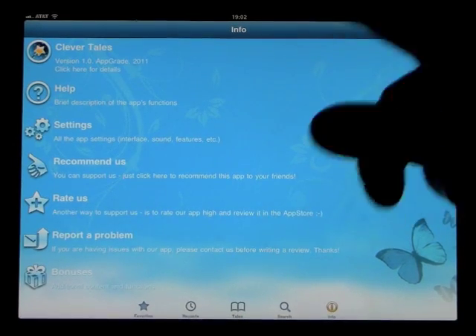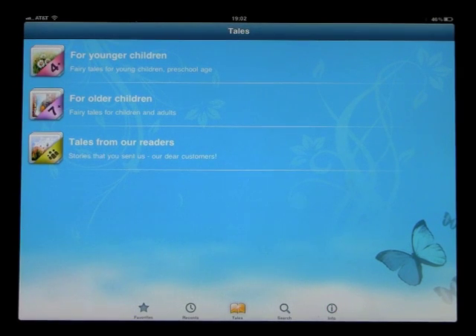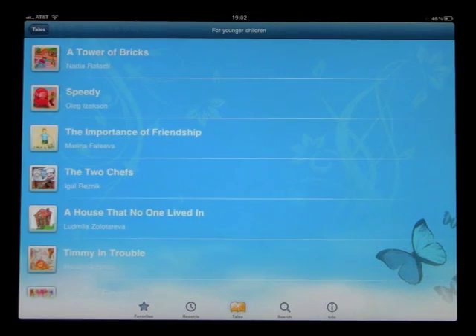Going into the info screen, you'll be able to go through the settings, learn a bit about the company and so on, rate them, report a problem, or recommend them to somebody. Going back out, let's go ahead and open the 4 plus section.